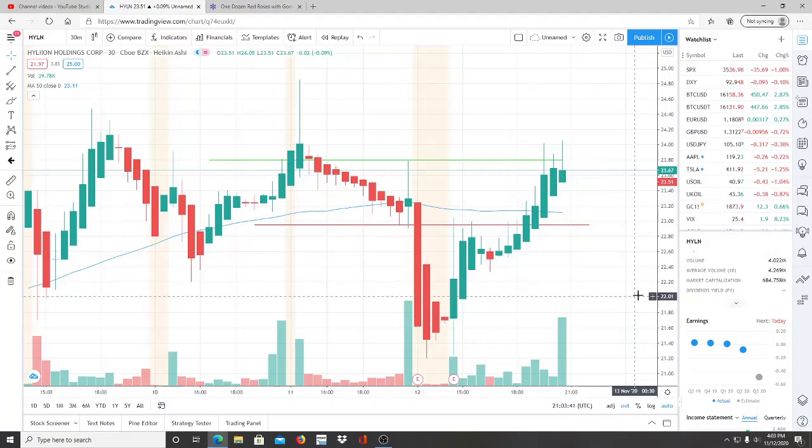Here we are with ticker symbol HYLN, Hylion Holdings Corp. Welcome to all my first-time viewers and investors — welcome to my channel, Invest for Tomorrow. To all my subscribers, welcome back. Let's jump into the chart.